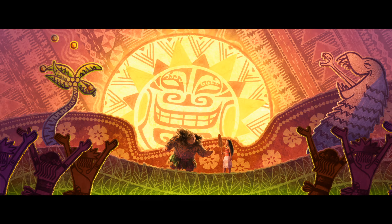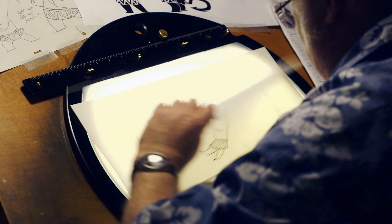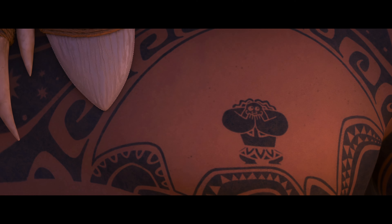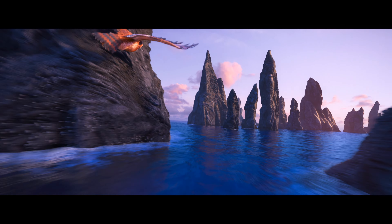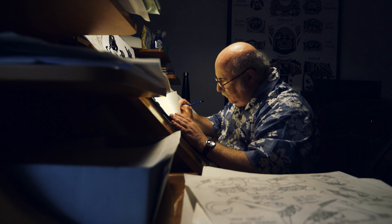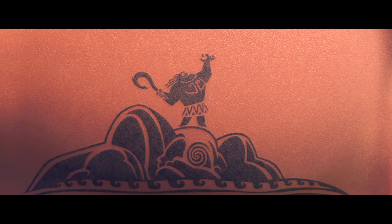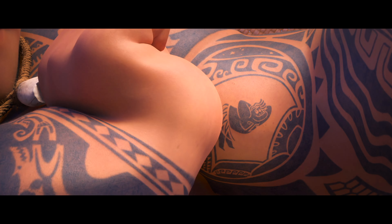Working with a Disney legend like Eric Goldberg was really an amazing experience. And we knew that he would bring the maximum entertainment out of the Mini Maui tattoo character. There's never been this kind of integration between 2D and 3D in any film that I can think of. I'm just delighted that they asked me to do it. I think hand-drawn should always have a place here at Disney.